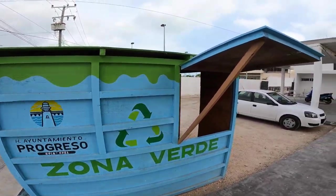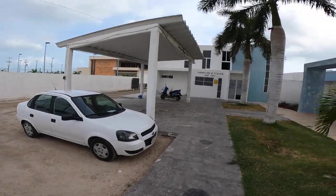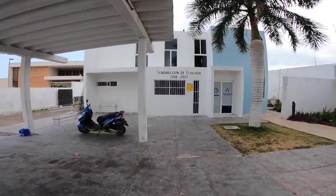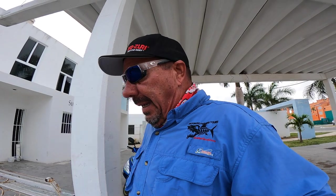There's also a zona verde where you can bring your recyclables. This is where Dr. Monica comes and works numerous times a week in the afternoons to spay and neuter, to provide surgeries on animals that have been injured, and provides the services needed for all of the animals — cats and dogs — that are brought over here.